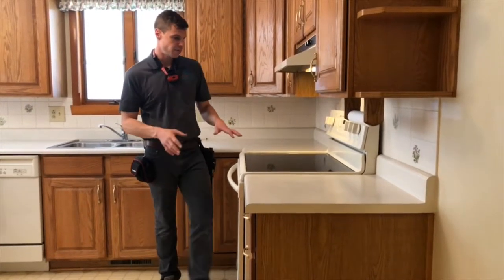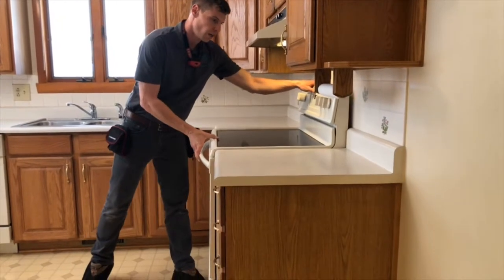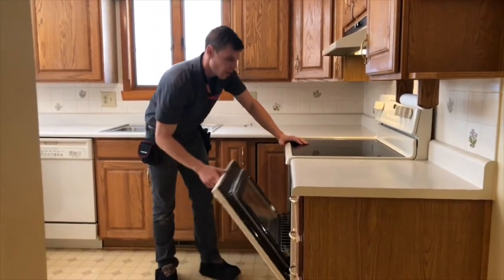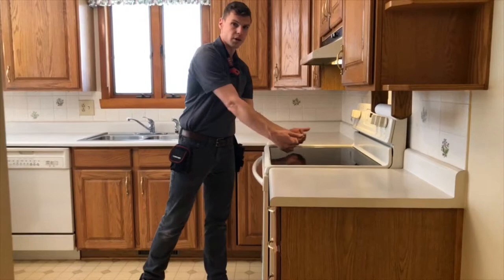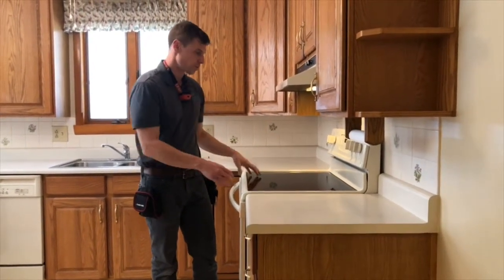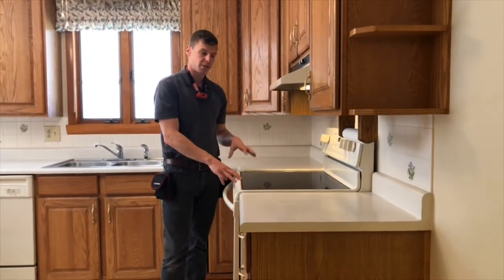As we can see here, this stove does not have an anti-tip device installed. So if someone were to sit or stand on this door, we could have a tipping of the stove, which would be a crushing hazard, or it could potentially dump hot liquids off the surface of the stove.